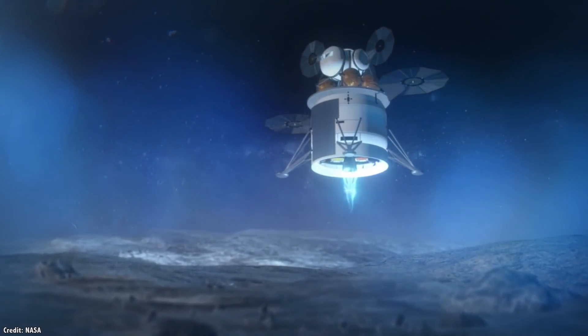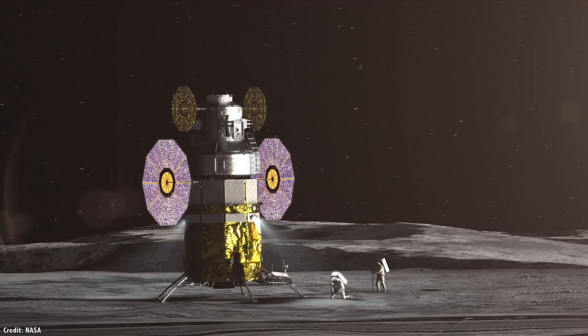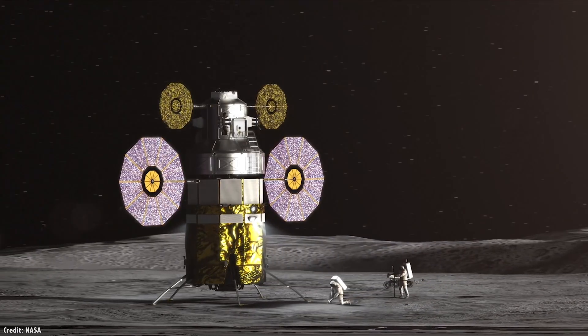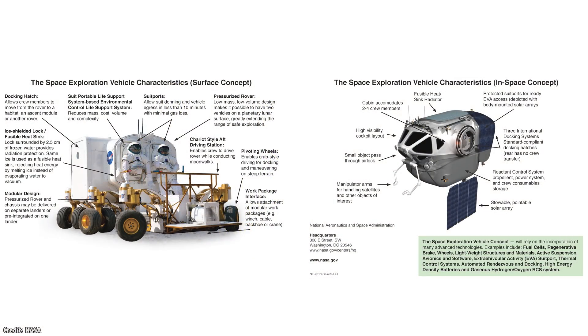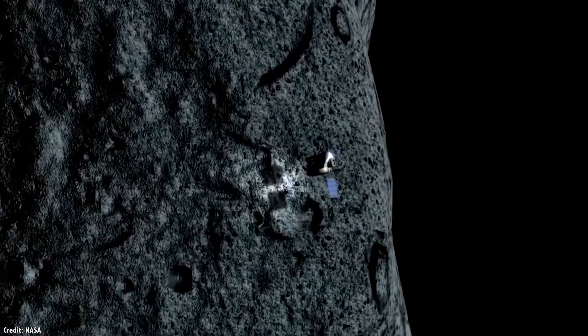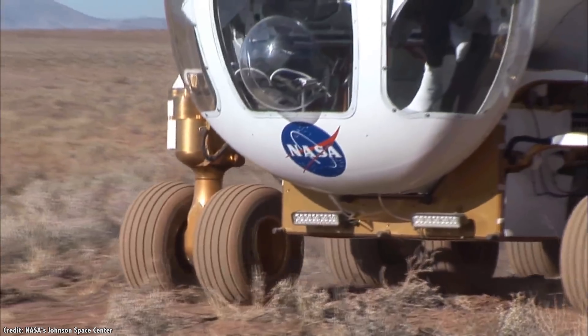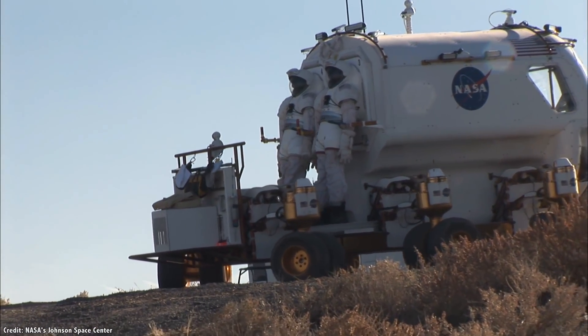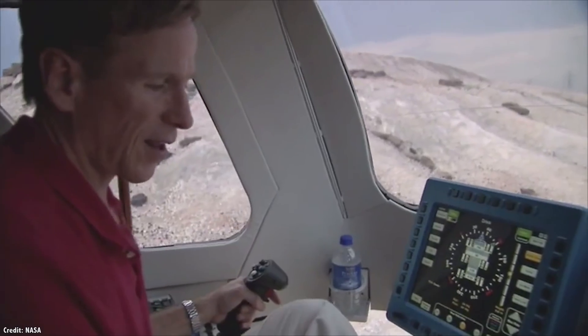NASA is thinking of a rover concept as part of Artemis — not for the first mission, but as astronauts make multiple missions to the Moon, they'll eventually bring along some wheels. Modern lunar rover plans began with the Constellation program, announced by George W. Bush, and the development of the Space Exploration Vehicle. This was a multi-purpose pressurized cabin that astronauts could use to explore almost any environment, from the surface of worlds like the Moon or Mars, to microgravity environments like asteroids.